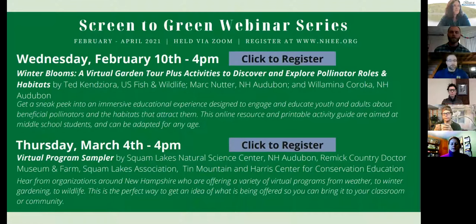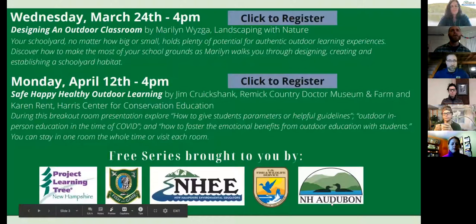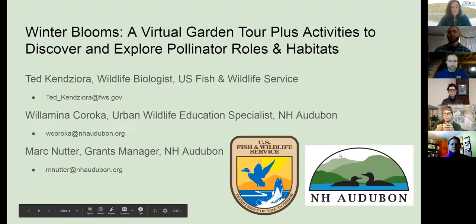The next one after today is going to be on March 4th, talking about a virtual program sampler. And then we have one on Wednesday, March 24th — Designing an Outdoor Classroom by Marilyn Zyga. And then our final session will be Monday, April 12th, and the topic there will be safe, happy, healthy outdoor learners. So we hope to see you there as well.